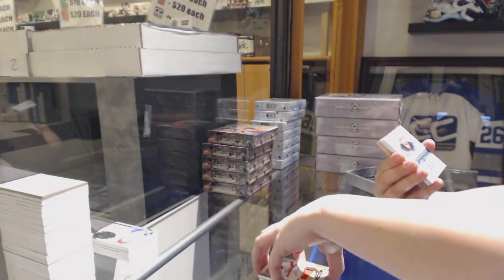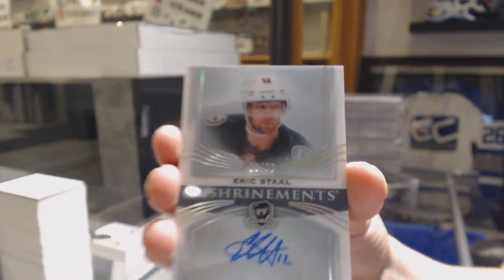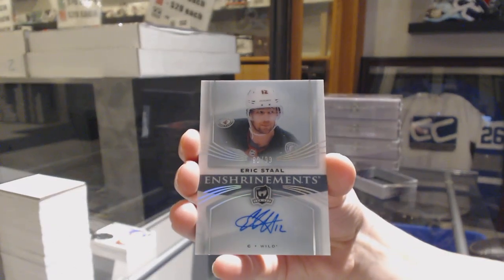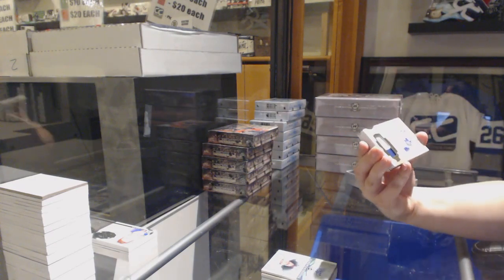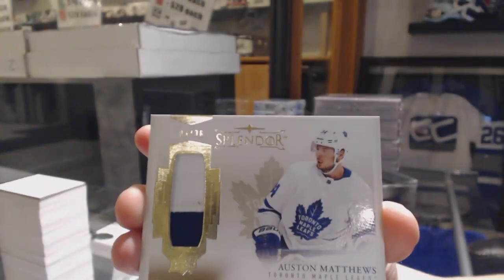There is a booklet and it looks interesting. Enshrinements Auto, number 299, for the Minnesota Wild, Eric Staal. We've got a Splendor patch, number 36, for the Toronto Maple Leafs, Auston Matthews.